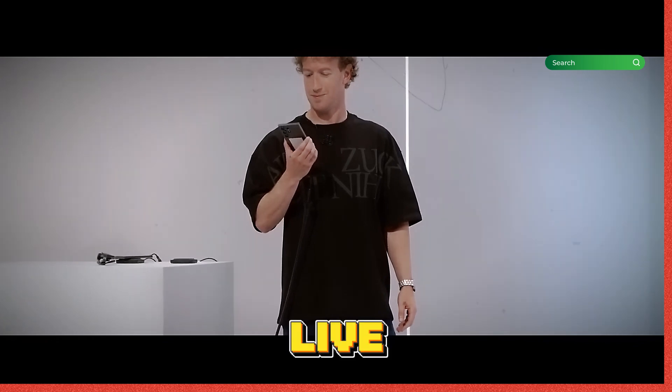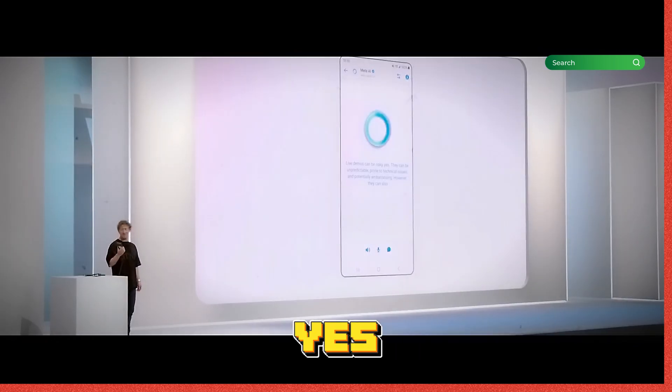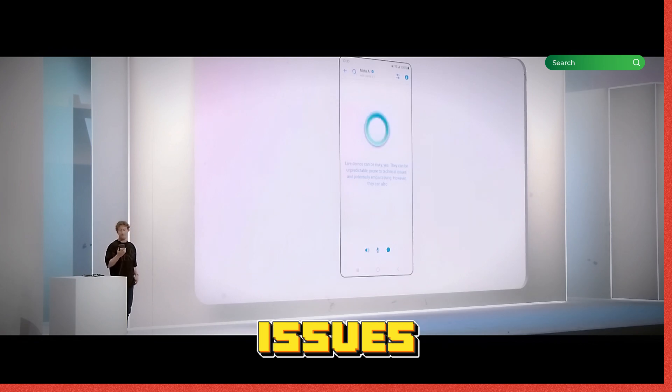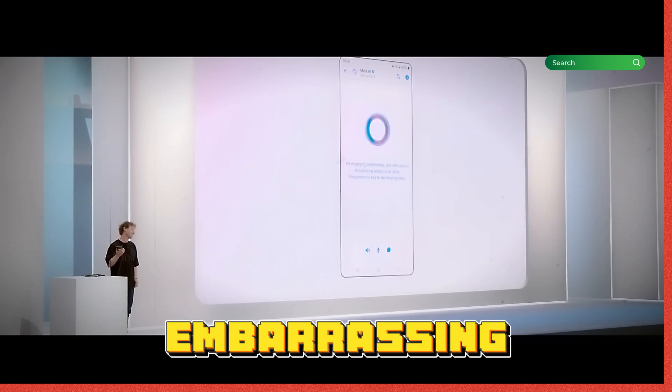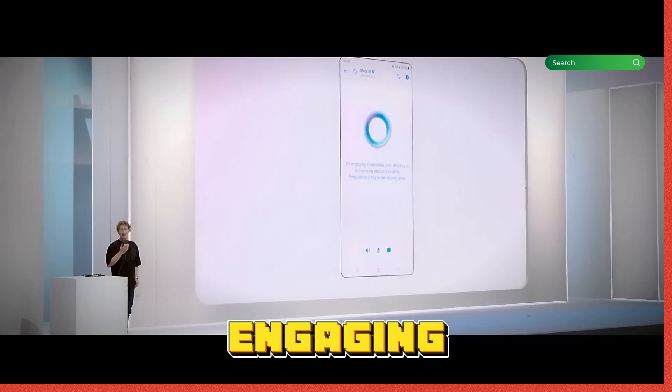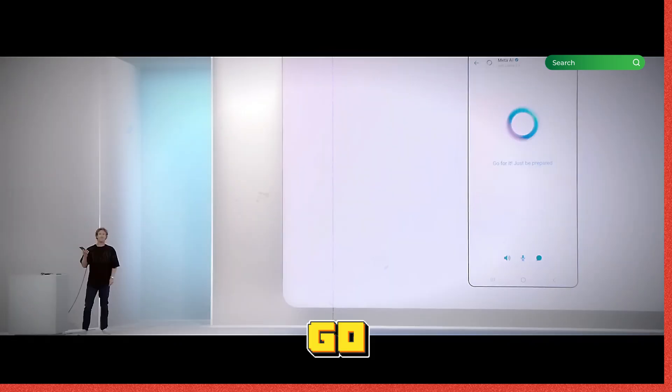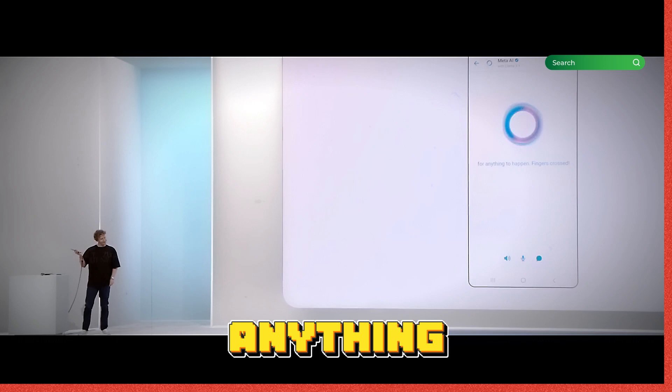Are live demos risky? Live demos can be risky, yes. They can be unpredictable, prone to technical issues, and potentially embarrassing. However, they can also be engaging and memorable. But I'm going to do it anyway. Just be prepared for anything to happen. Fingers crossed. Thanks, Awkwafina.